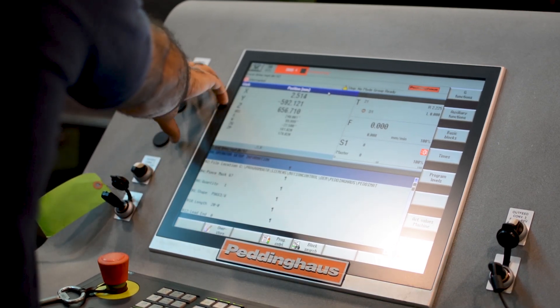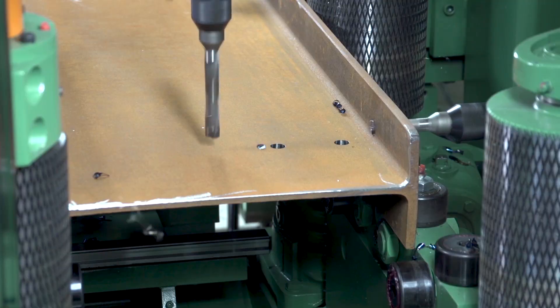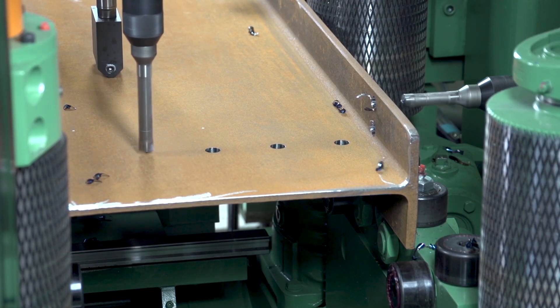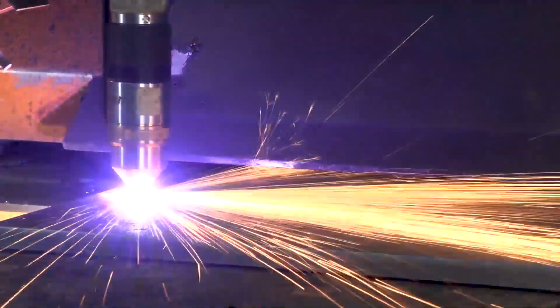The investment in the CNC machinery was justified just through the reduced labor cost. The amount of man-hours that we found we were putting into projects was drastically reduced, especially once we added the second beam line and in particular the plate processor. That was truly a life saver on some of these projects. It's a perfect machine all around — it does everything.